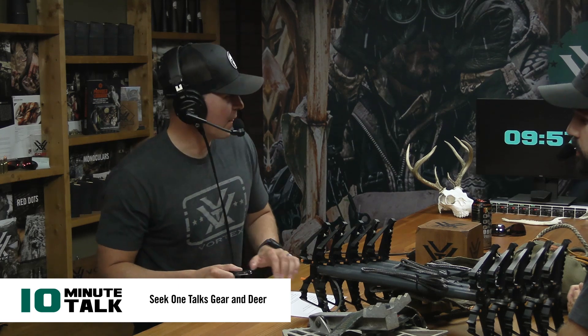What is up everybody? Mark on the mic here. We have Lee and Drew from Seek1 here, paying us a visit. We are really enjoying our time together. If you're not familiar with these guys, they are from Seek1 — these guys are absolutely crushing YouTube. And part of their crushing YouTube strategy is they're crushing huge bucks on the regular.